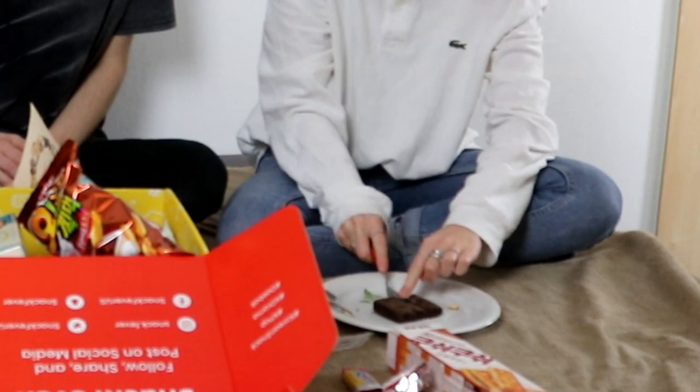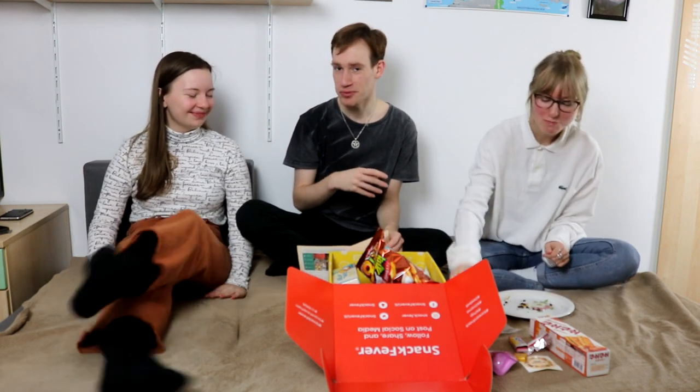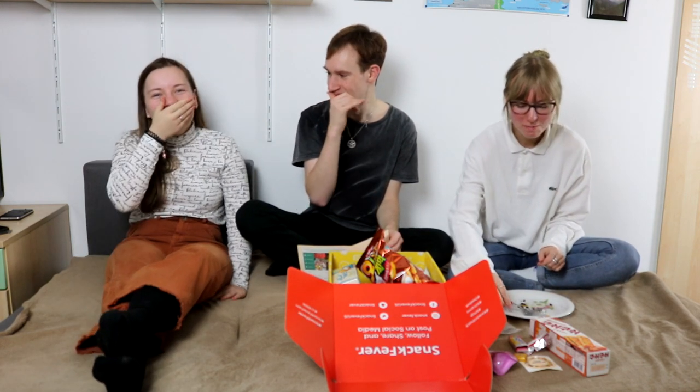Let's take the brownie because I personally really like brownies. I like it, but you can definitely tell that the chocolate taste is Korean and not like American or European.